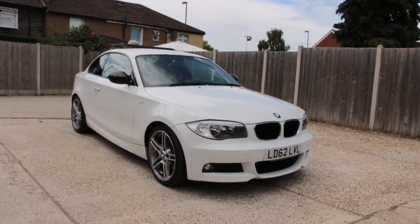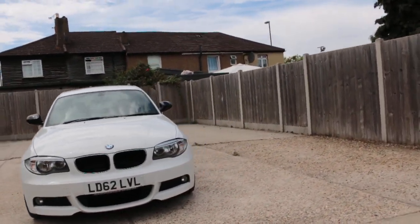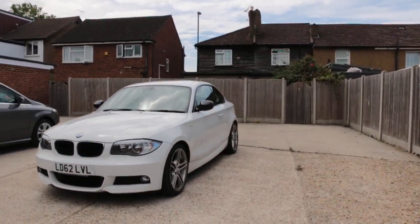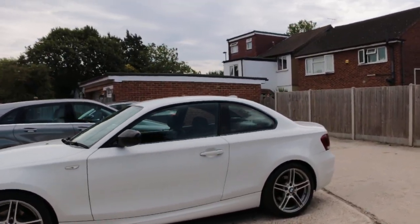Now available at McCarty Cars: BMW 118 diesel 1 Series, 62 plate 2012. The car has front fog lights and M Sport 18 inch alloy wheels.